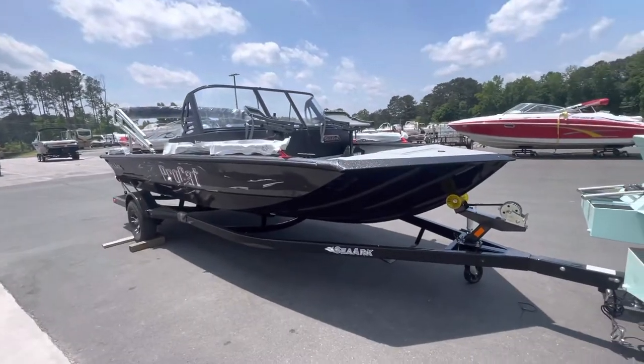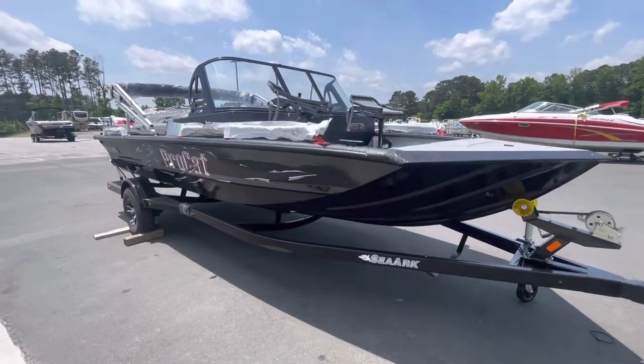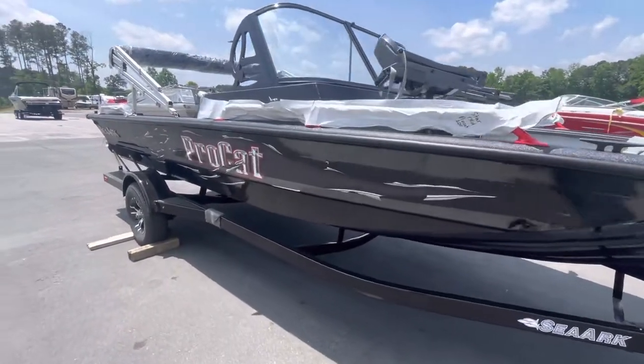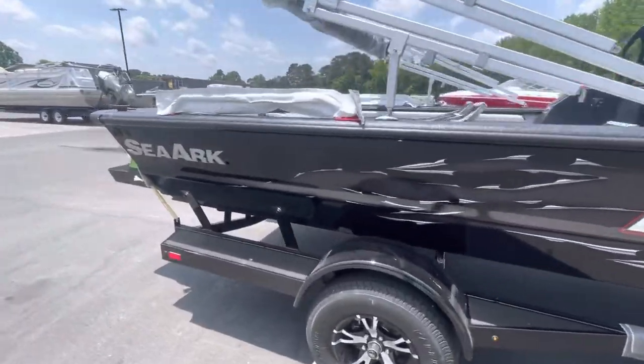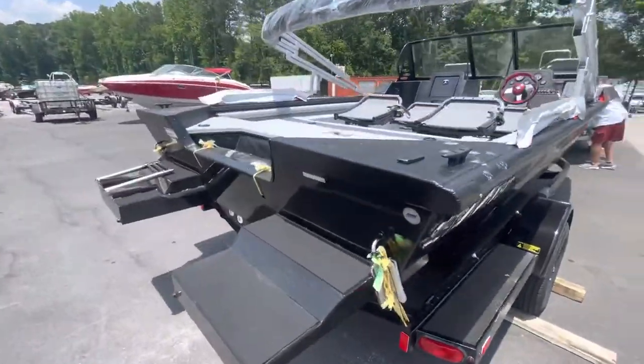Blue Evans here. Today I'm with Marietta Marine. I'm going to be showing you the 2022 ProCat 200 by Seaart. It's got black with an amp package on it. This is the ProCat 200.